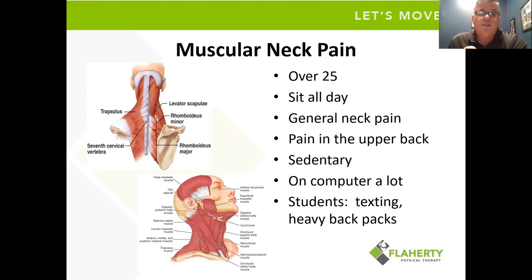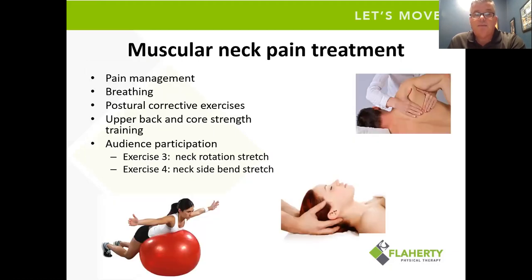In our clinic, we don't just think your neck problem is only coming from your neck — usually that's only part of it. Neck pain is coming from your neck, but also from posture changes and dysfunction through the upper back. This problem starts to appear around age 25. These are common with people who sit all day behind the computer, have general neck pain, maybe some upper back pain. We see this a lot with students — between texting, heavy backpacks, and a lot of extra homework, they tend to have a lot of neck pain issues.